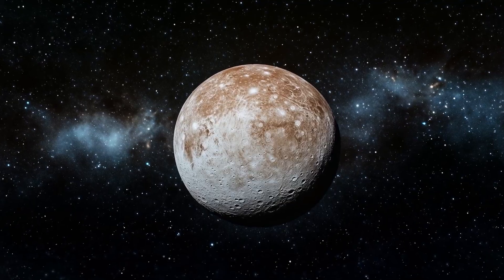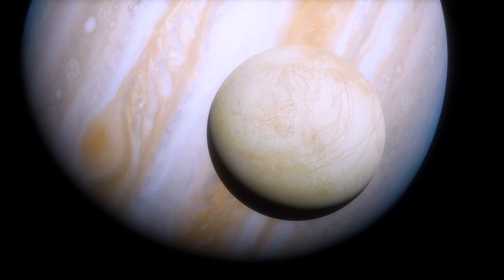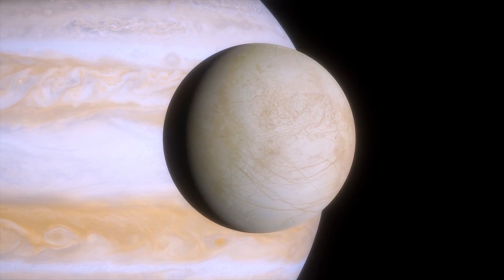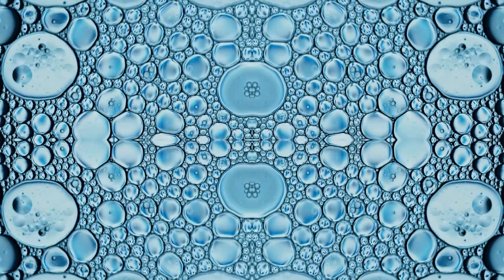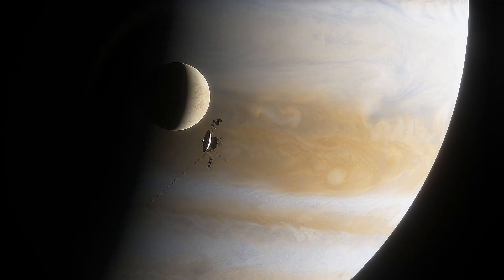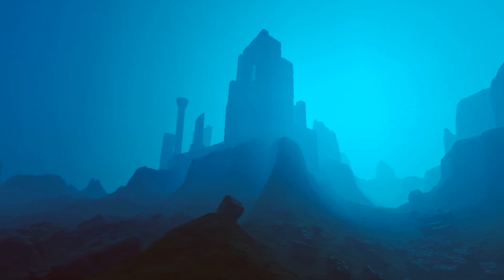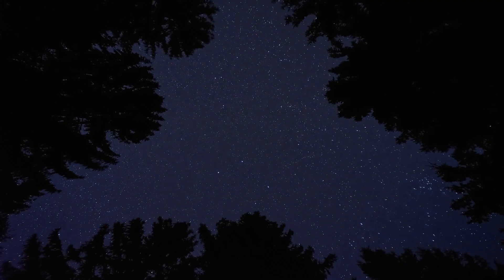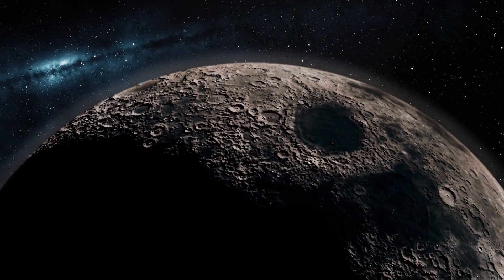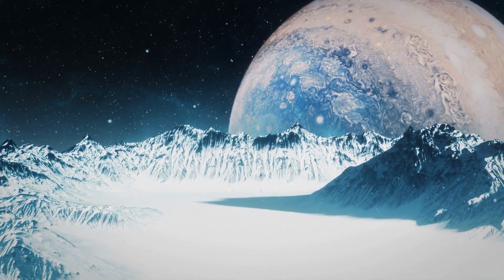Europa is significantly smaller at 3,121 kilometers, but perhaps the most exciting from a scientific perspective. Researchers suspect that beneath its smooth ice crust lies a global ocean that could contain more water than all the seas on Earth combined. Europa is therefore considered one of the most promising places to search for extraterrestrial life, and the Moon will likely be the target of the first robotic probes searching for life underwater in the coming decades. Viewed side by side, the four moons display an astonishing diversity — from ancient cratered landscapes to icy ocean wonders to tectonic giants and volcanic hells.